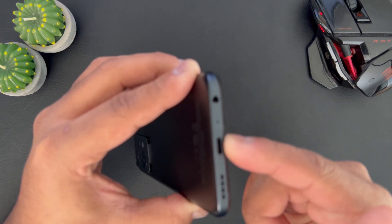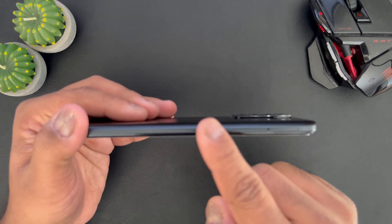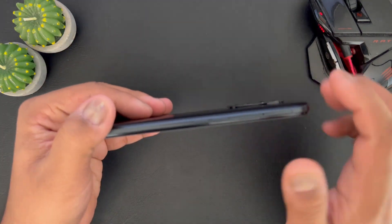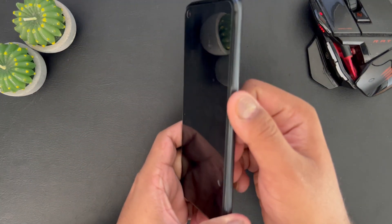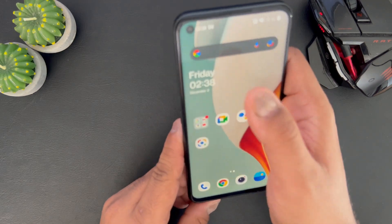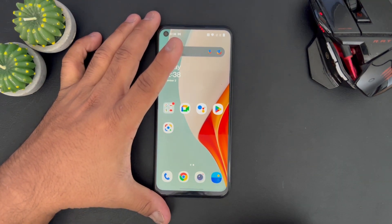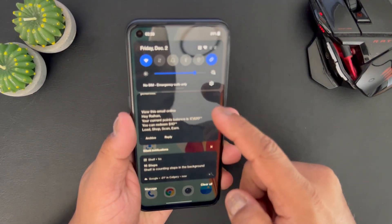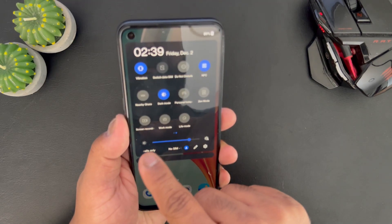It charges by USB Type-C, and there are the speakers which I'll get into in a bit. On the side you've got the volume up and down button, and the power button which also doubles as a fingerprint scanner — so if I touch it it's going to unlock, and it does work reliably. The last few things: it's got Bluetooth 5.2 and USB Type-C. The really great thing about this at this price point is that it has NFC built in.